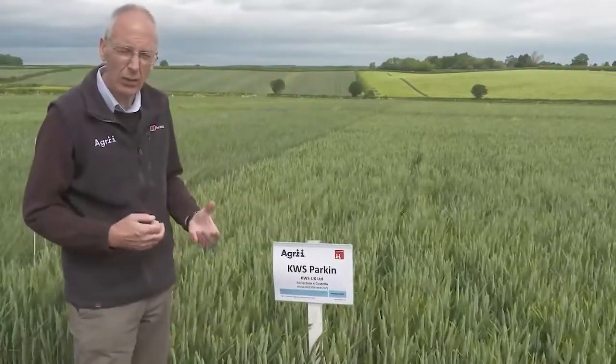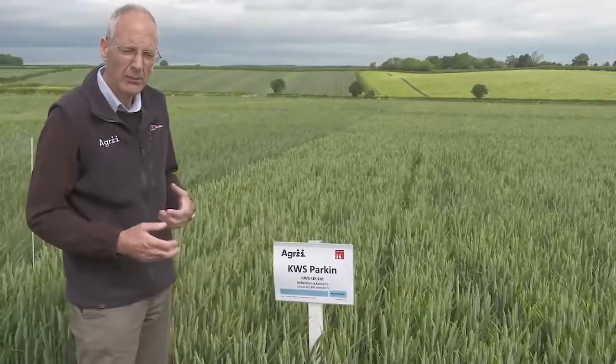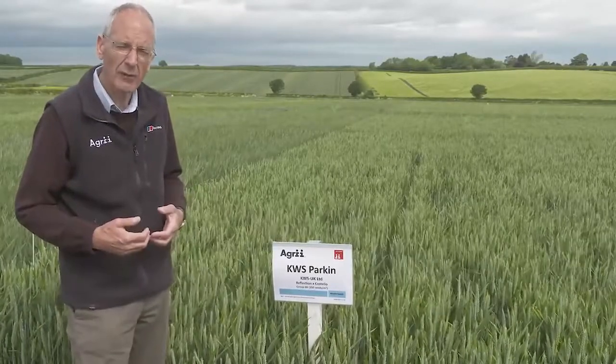Bushel weight is slightly on the lower side, around about 74, but that can be blended away with some of the higher spec weight varieties.